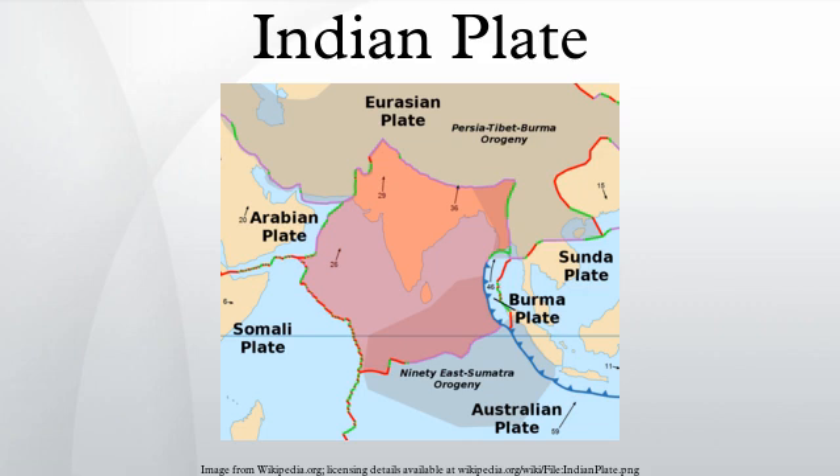The Indian plate is a major tectonic plate straddling the equator in the Eastern Hemisphere. Originally a part of the ancient continent of Gondwana, India broke away from the other fragments of Gondwana 100 million years ago and began moving north. Once fused with the adjacent Australia to form a single Indo-Australian plate, recent studies suggest that India and Australia have been separate plates for at least 3 million years and likely longer.